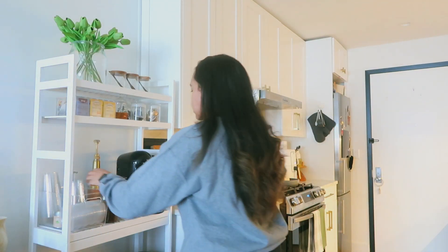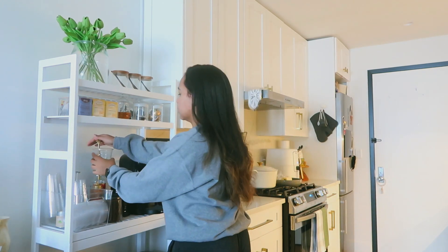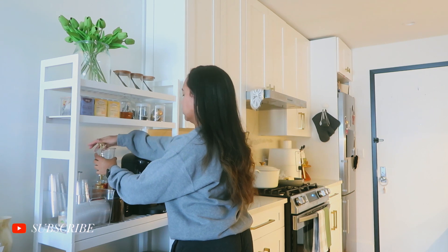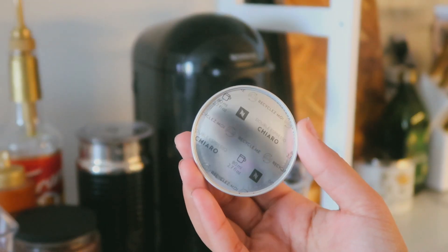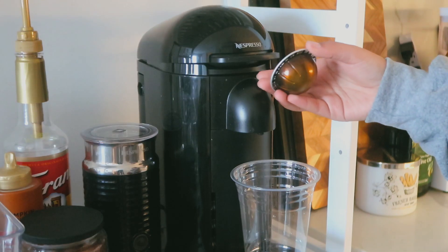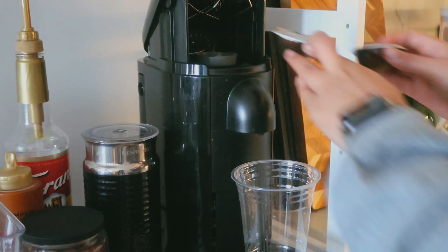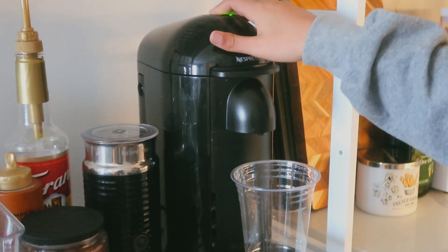Today I'm sharing a what I eat in a day, and what better way to start my morning off with some coffee. I personally love using the Chiaro pod from Nespresso. I love it when I make my iced coffees — it's just the perfect espresso for an iced coffee, which is all that I really drink, so I definitely recommend it.